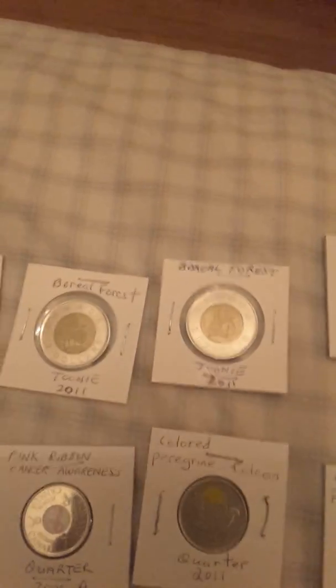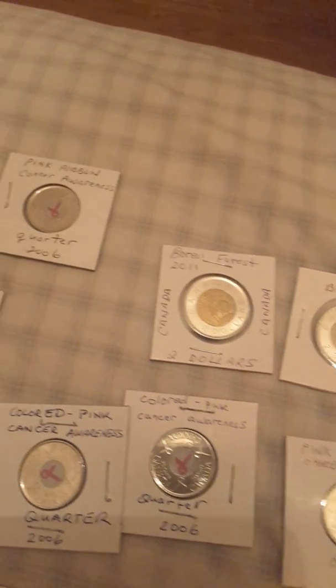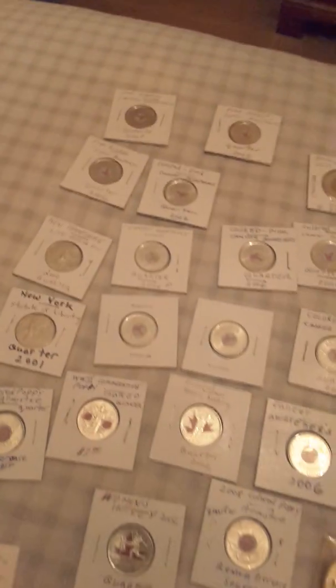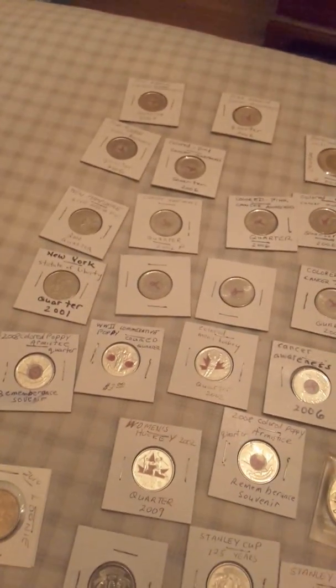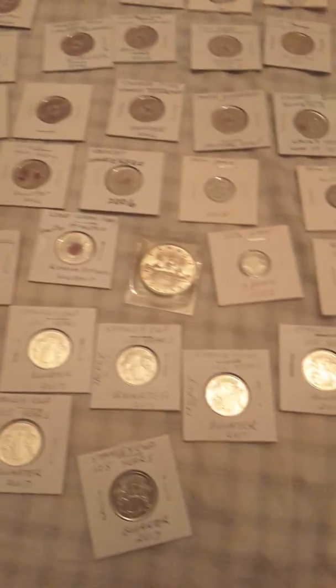Those boreal forest coins are beautiful — nice imagery on them. Okay guys, that's all I wanted to show you, a bunch of my new coins. I hope you enjoyed the video and have a nice evening, guys. Take care!